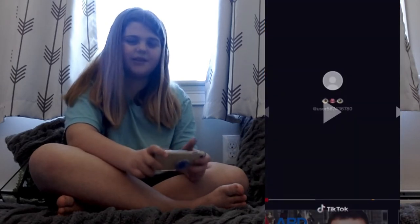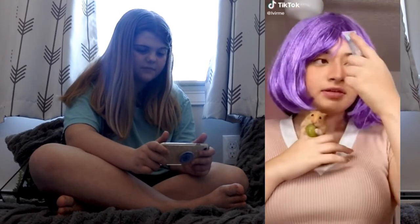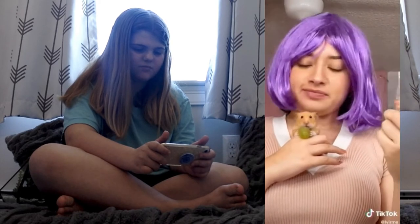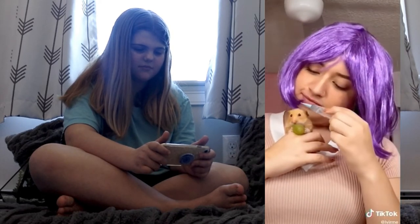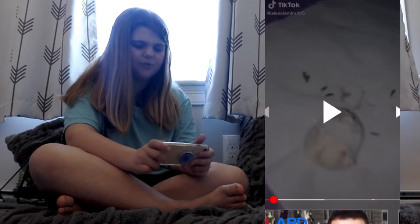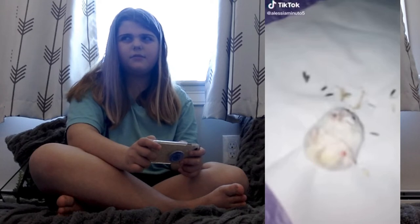Again, don't hold your hamster like that. I'm not sure, but I don't think hamsters can have grapes. Correct me if I'm wrong, but...